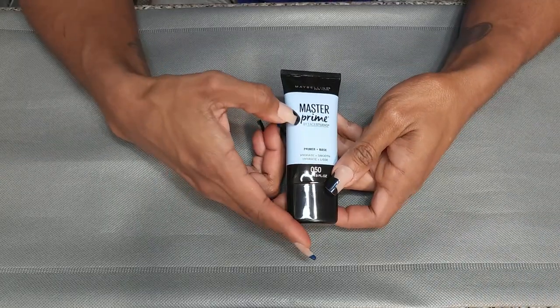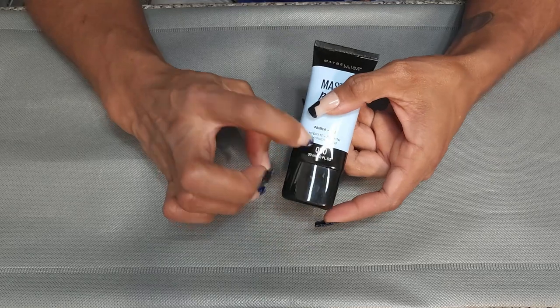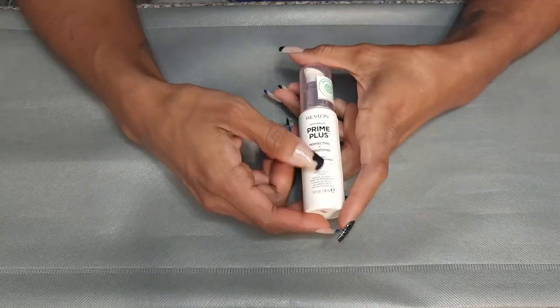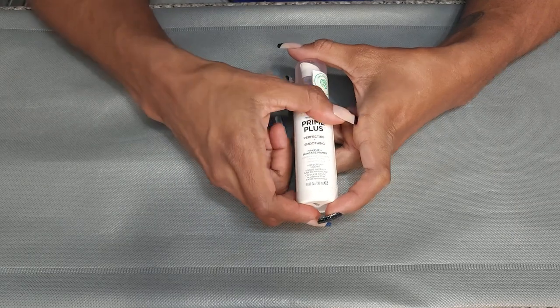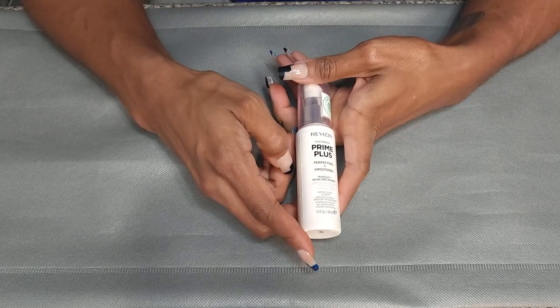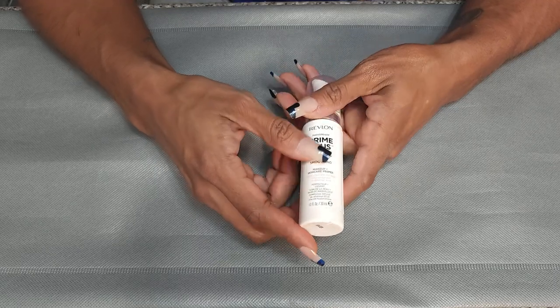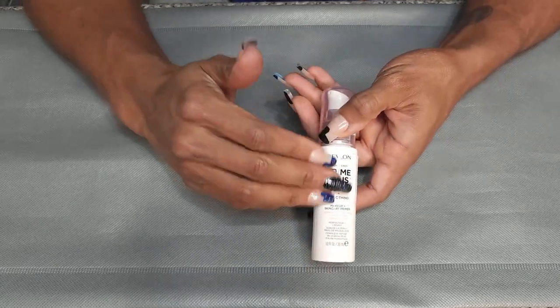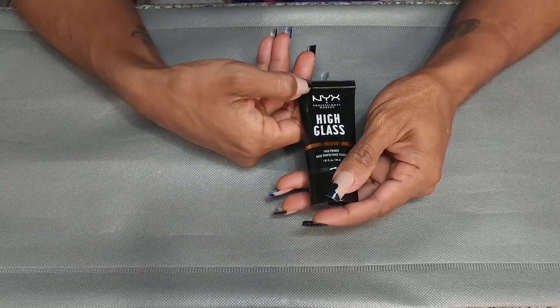This is the Maybelline Master Prime Hydrating and Smoothing Primer — keeping this. This is the Revlon Photo Ready Prime Plus Perfecting and Smoothing. This used to be my wear test foundation primer for a while. Absolutely love it. It is smoothing, helps fill in the pores, and it's a great drugstore option.